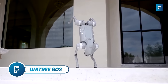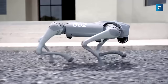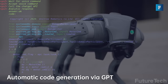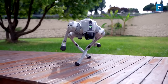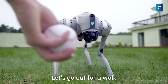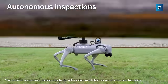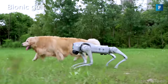Unitree Go2 — if a dog is man's best friend, is a robotic dog a computer's best friend? It doesn't bark, it doesn't chew on things it shouldn't, and it can resolve complex math equations. This is the Unitree Go2, a new creature from embodied AI that's a whole lot of awesome. The Go2 comes in three styles: Air, Pro, and Edu, and they all pack a punch.